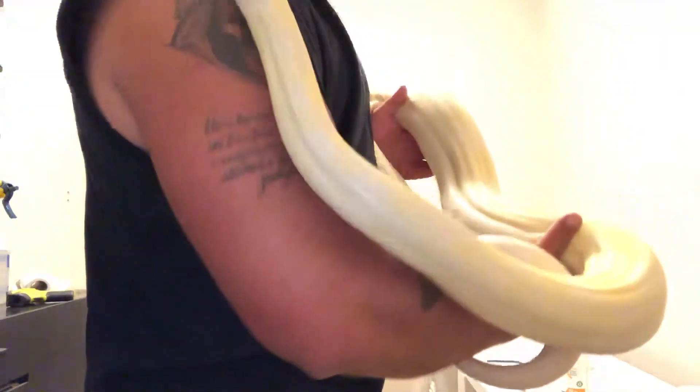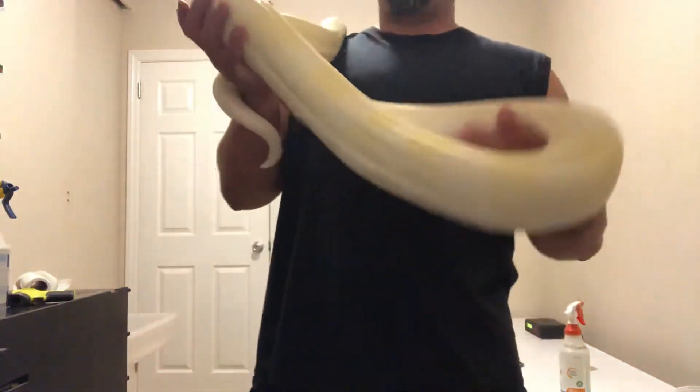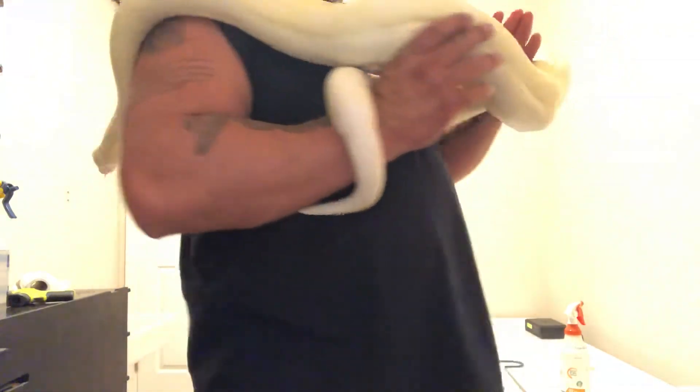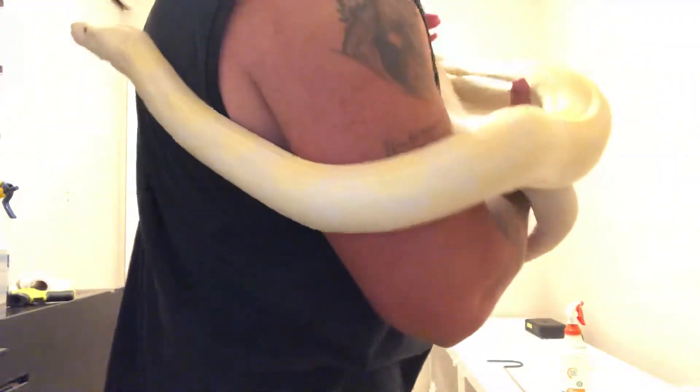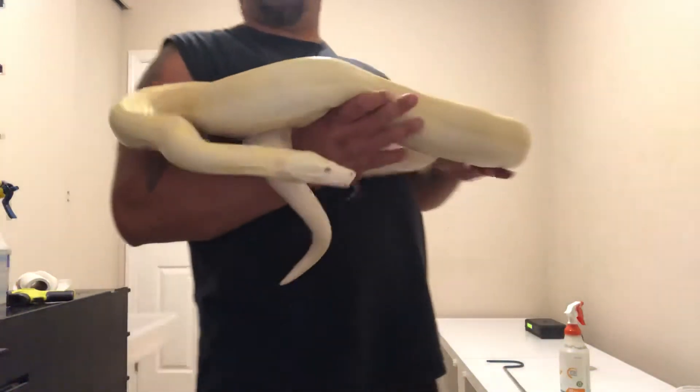Let me try to see if I can get her to go toward the camera a little bit — no, maybe going up by my neck. She's got a little bit of nose rub, not a big deal. She's already shed and cleared up pretty good.